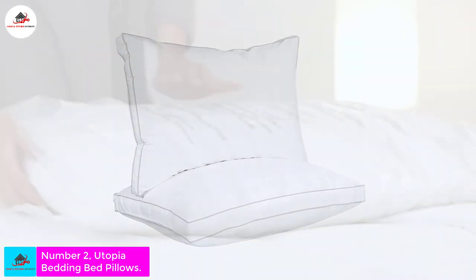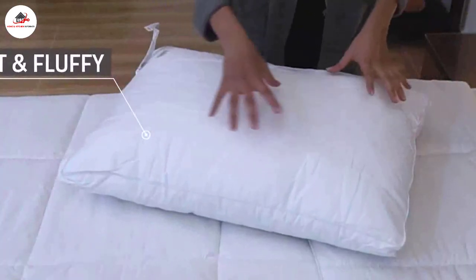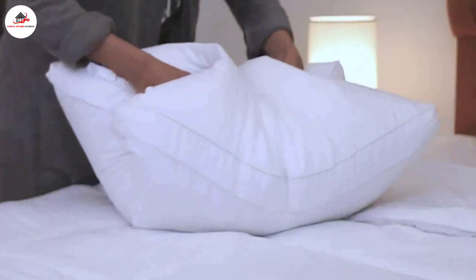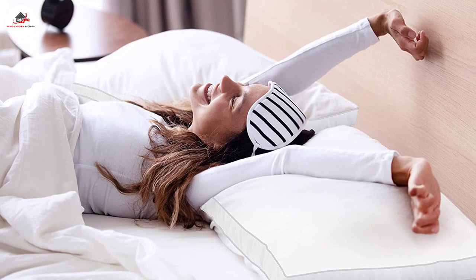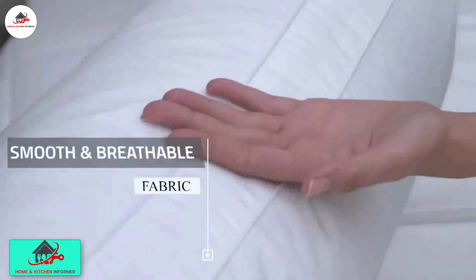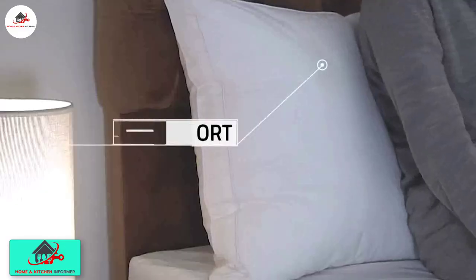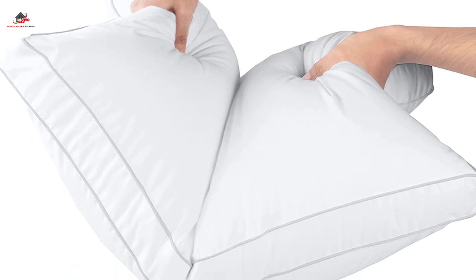Number two: Utopia Bedding Hotel Quality Gusseted Pillow, set of two. If you are looking to recreate that luxurious hotel feeling in your own home, Utopia Bedding pillows are just what you need. These gusseted versatile pillows are perfect for all sleepers, no matter if you prefer sleeping on your back, stomach, or side. These polyester-filled pillows come in a set of two and are offered in both queen and king sizes.